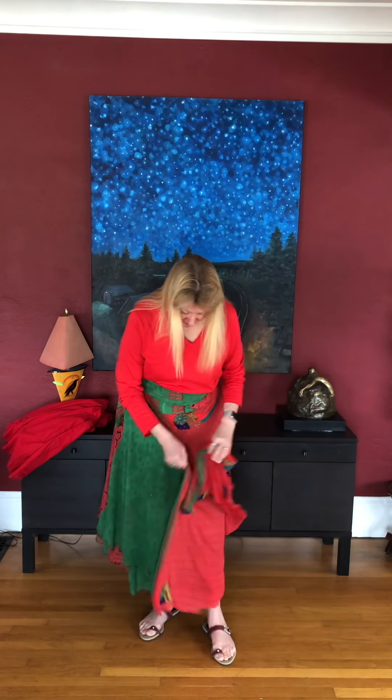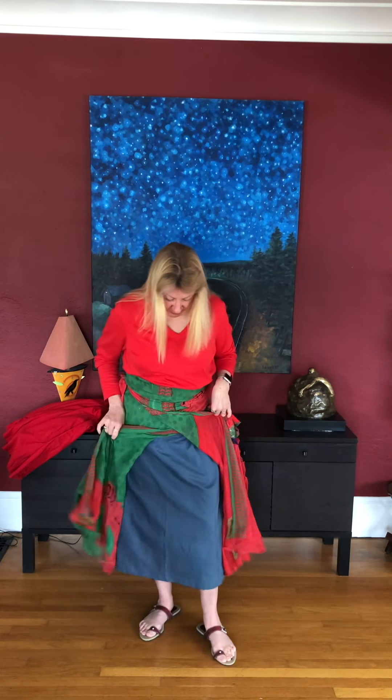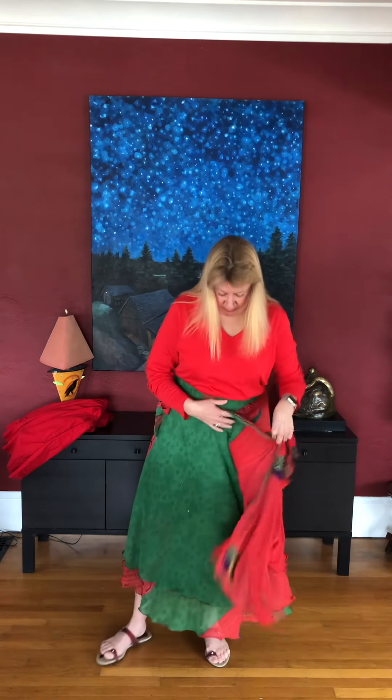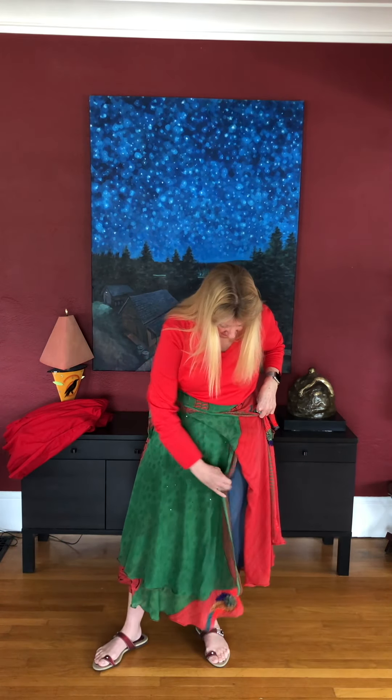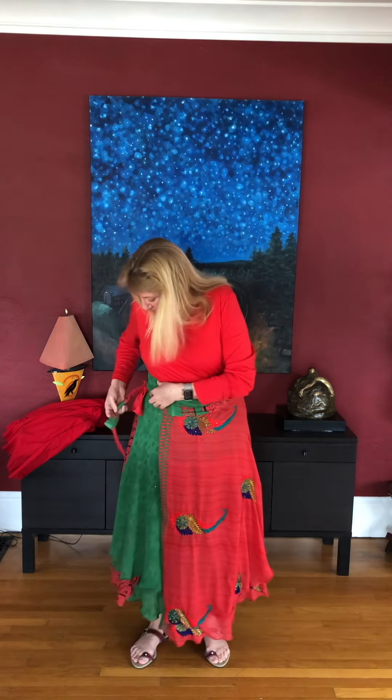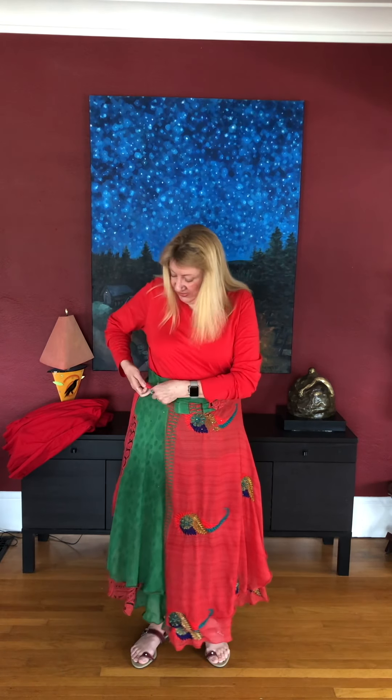When she said she was getting a bunch of petticoats in and asked if anyone was interested, I was really excited. As you can see I've got a couple. It doesn't matter what color it is — it works very well. It's warmer in the winter and keeps the wind from blowing through.